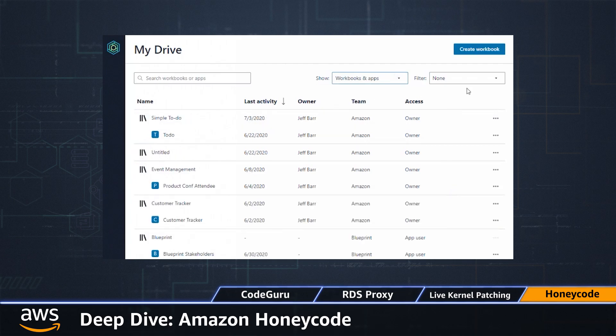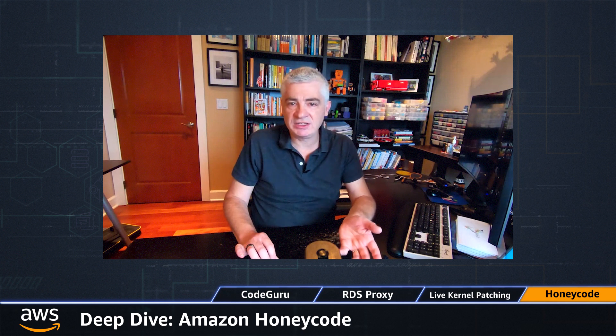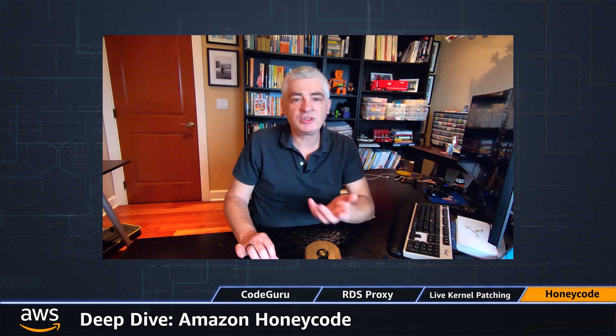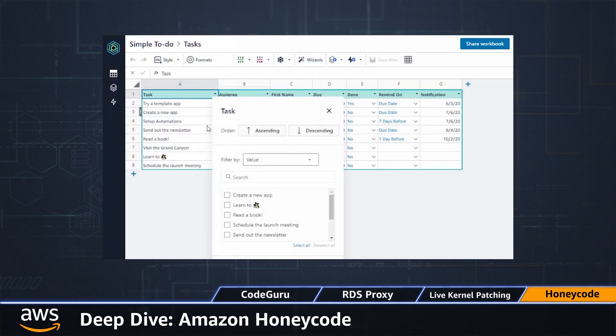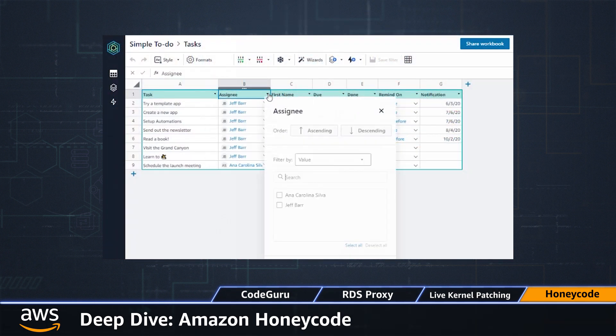Honeycode gives you templates for common applications — things like to-dos, customer trackers, surveys, inventory, and so forth. These apps are ready right away, and you can either use them as-is or customize them. You can also take them apart and look inside for ideas and best practices. Inside Honeycode, tables are central to the apps, and you've got lots of formatting and functional options.